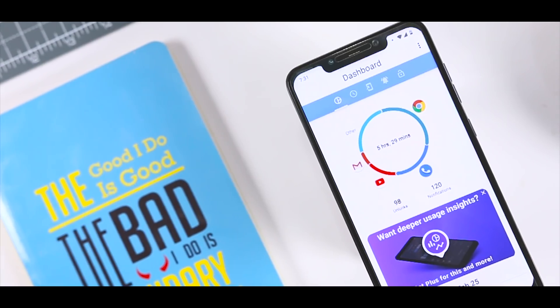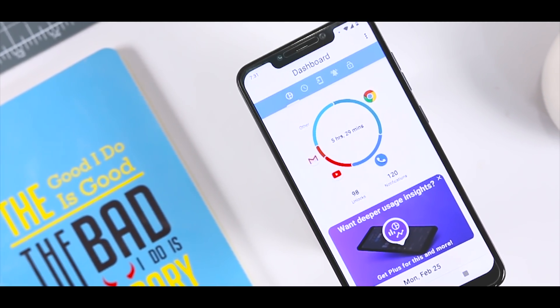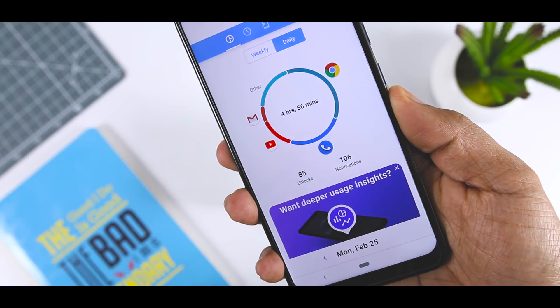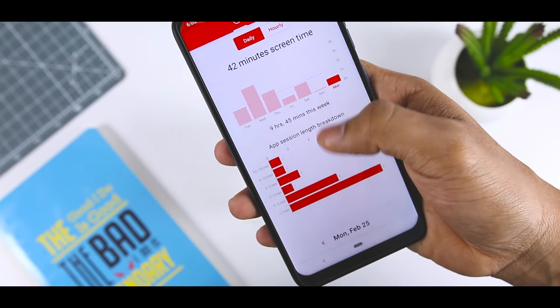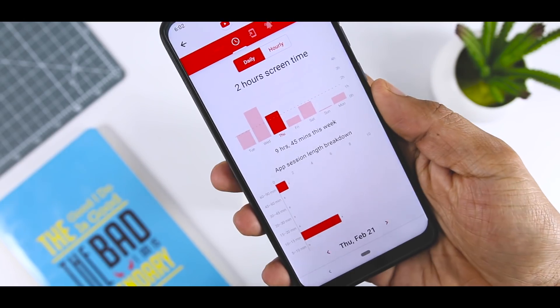Kicking off the list with Action Dash, which is a new release from the developer of Action Launcher and it is basically a well-being app with a few extra features. You use this to see which apps you have used and how long you have used them, which will allow you to make informed decisions about your usage. Action Dash is free to use, though if you would like to make full use of every feature, you will have to pay to unlock some of them.